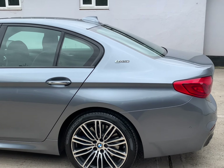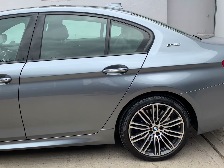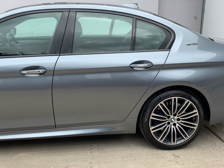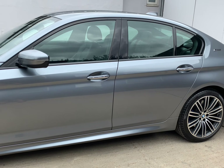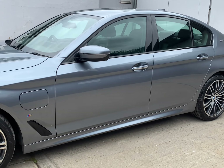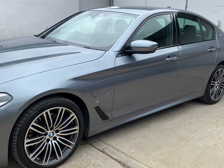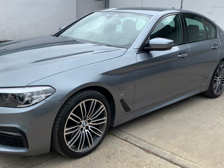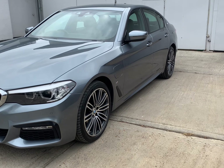It's a Euro 6 petrol hybrid which produces 252 brake horsepower, split between a 95 bhp electric motor and the 2 litre petrol engine. It has a claimed range of up to 29 miles on a full electric charge and is compliant with the ultra-low emission zones.